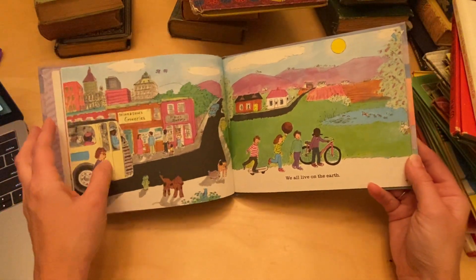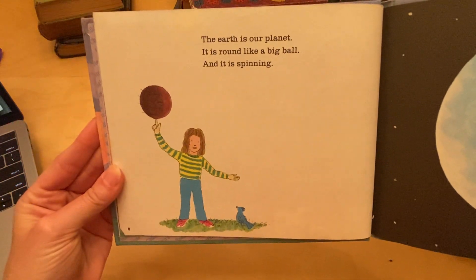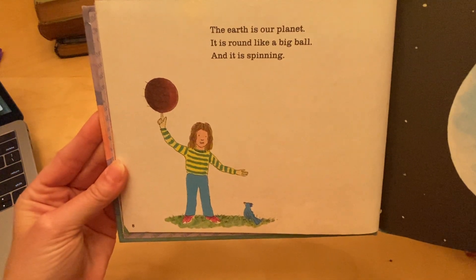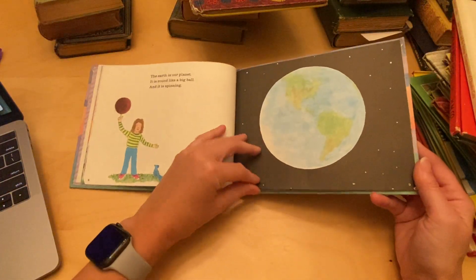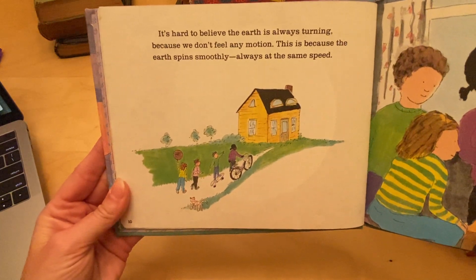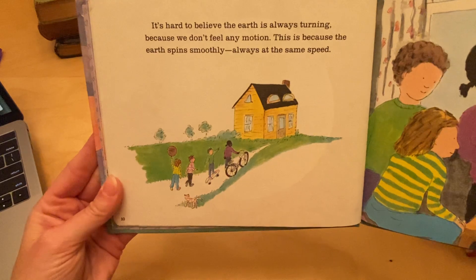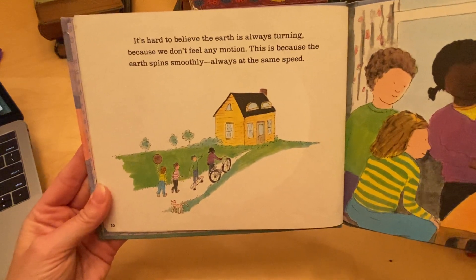We all live on the earth. The earth is our planet. It is round like a big ball, and it is spinning. It's hard to believe the earth is always turning, because we don't feel any motion. This is because the earth spins smoothly, always at the same speed.